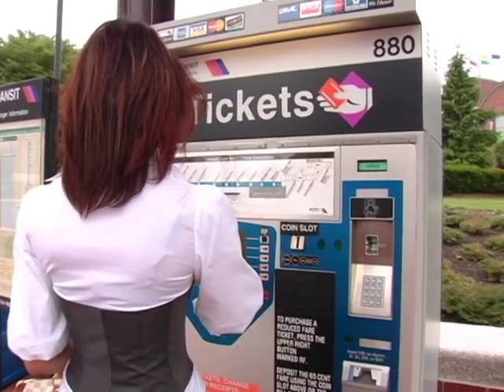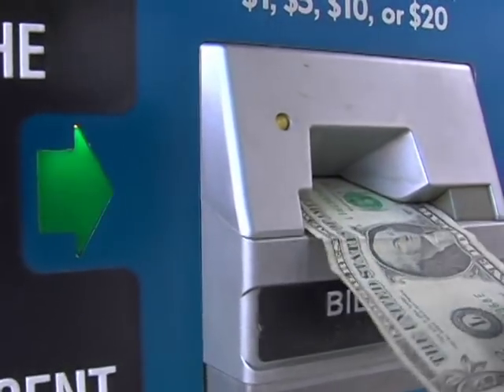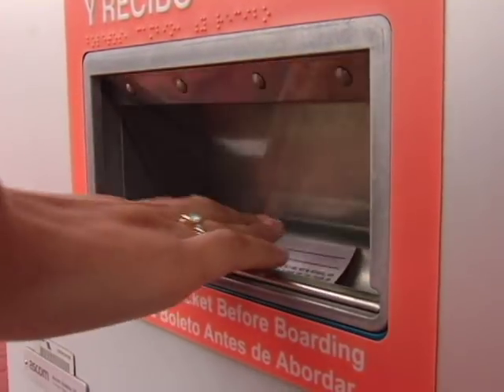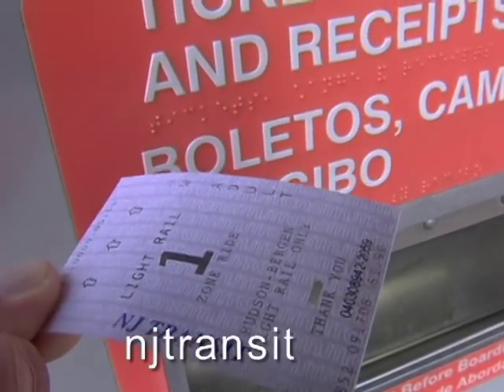Lauren uses the ticket vending machine to buy her ticket. She can also buy a monthly pass, which saves her money and offers her other advantages. Get details on this and other money-saving options here at njtransit.com.